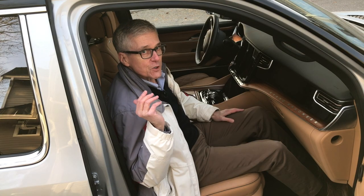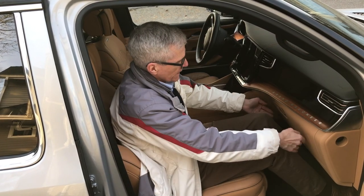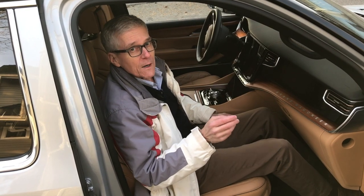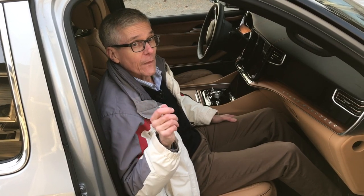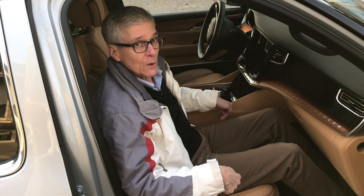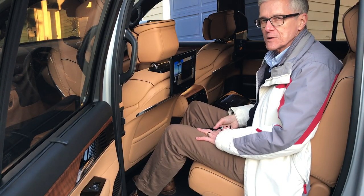Our rear-facing child seat is behind me here in the Grand Wagoneer, and as you might imagine, there's plenty of room for my knees up front. Regarding child seats, there are two seats in the second row and three in the rear, and they are all equipped for child seats with both top tether and lower anchors. It may be the second row of seats, but it's definitely first class back here.